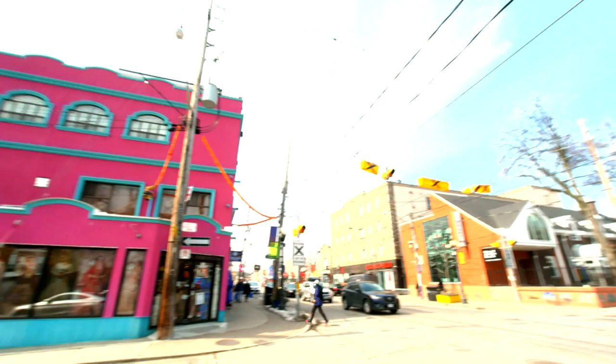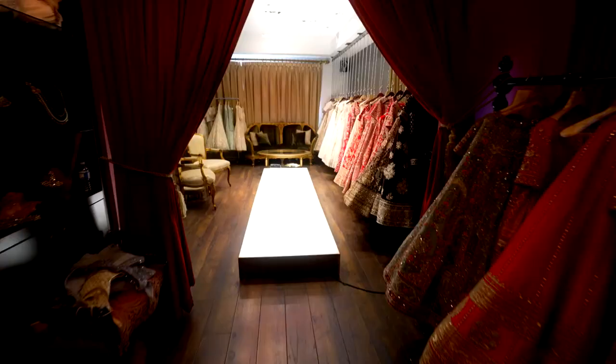For 37 years, the Singh family has been making wedding dreams come true at their custom bridal shop in Toronto's Little India. I'm already super excited to visit Chandon Fashion, which is featured in the new docu-series called Bollywed — and I might actually get to see a bride-to-be say yes to the dress.